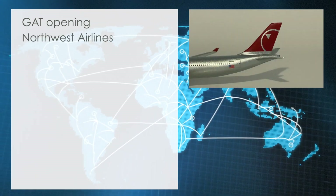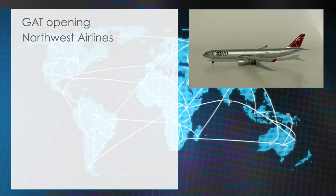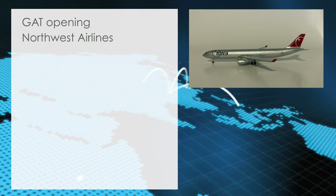Northwest Airlines. Today the confirmation came that Northwest Airlines will be opening a new route to Cardiff by next year, bringing a second US route to the airport.